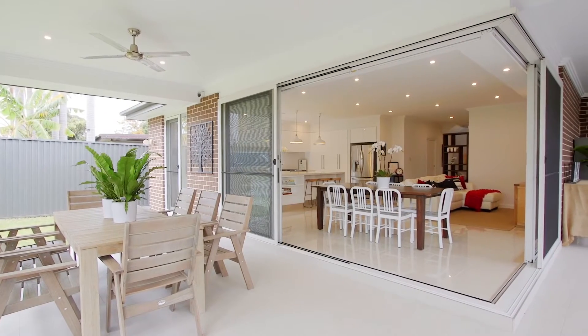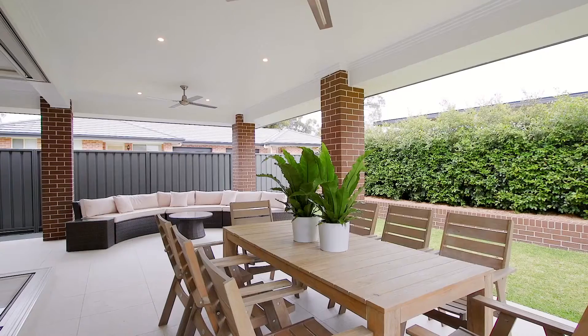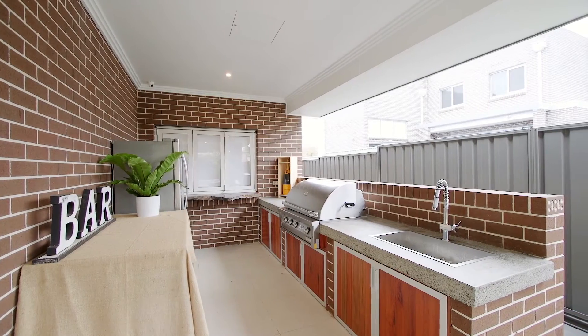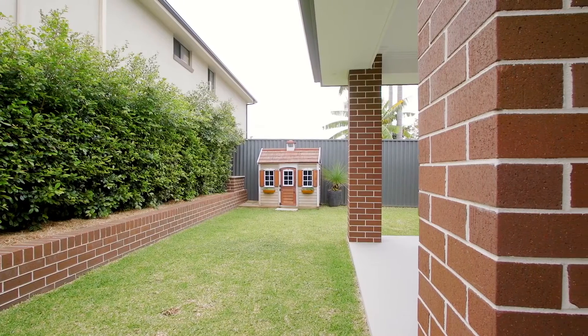The outside morphs into the inside when you slide the stack of doors open and step out to that amazing alfresco with a fully fitted outdoor barbecue area. Entertain your friends whilst the kids play on the level lawn.